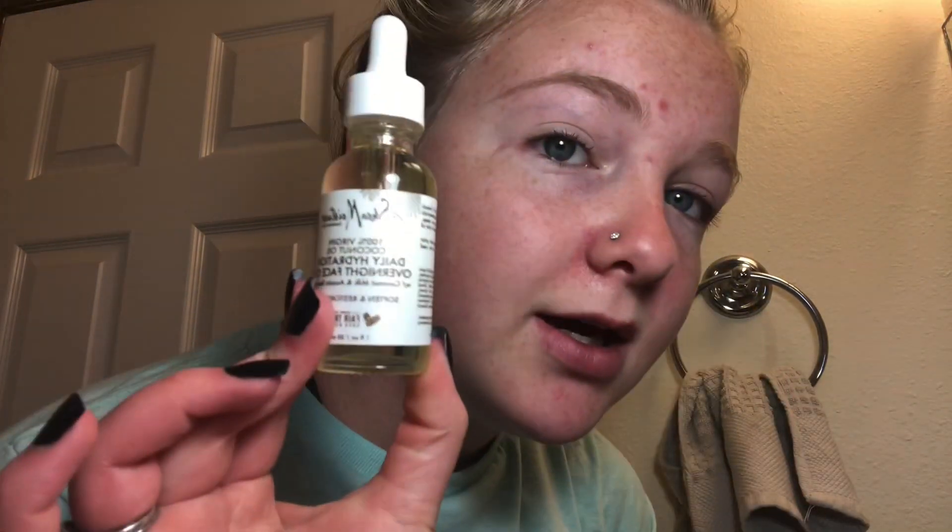As you can see I have some rough spots right here, bags, and I break out right here the most for some reason. And then last but certainly not least, my favorite thing — a jade roller and then this. It is so amazing. It's a daily hydration overnight face oil with coconut milk and it's Shea Moisture again. It's super hydrating for your face and it makes it super smooth so I definitely really love this stuff.